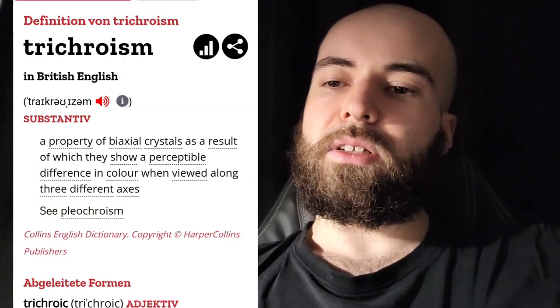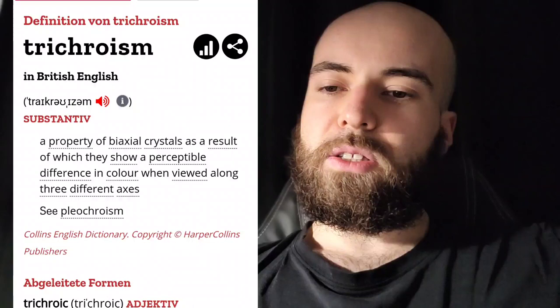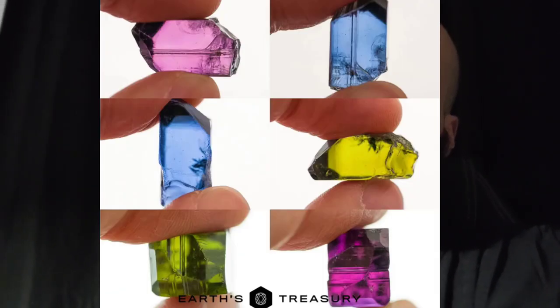Now the most important info about Tanzanite: Tanzanite is one of the only trichroic minerals in the world, meaning it has two optic axes and can display up to three different colors depending on the angle it's viewed at. Look at this amazing footage of a rough crystal displaying this one-of-a-kind phenomenon. If you can get your hands on one of these rare biaxial crystals, you have something every gemologist would love to own.